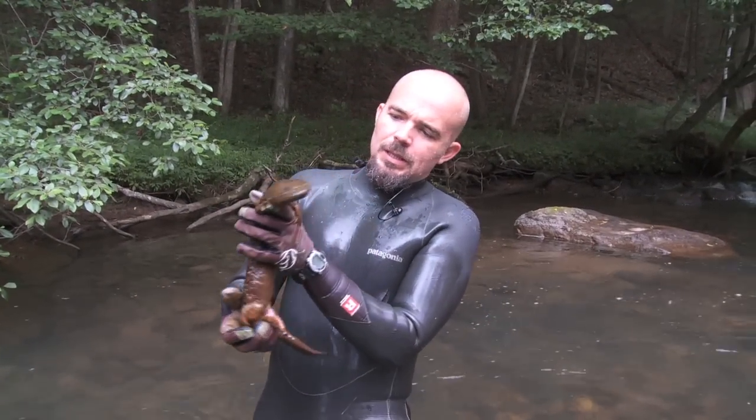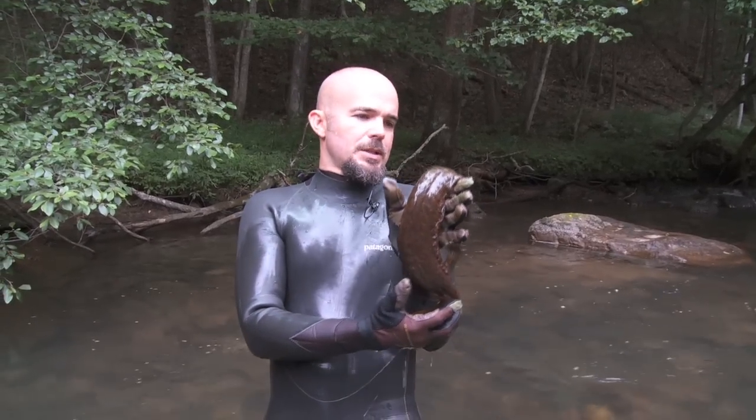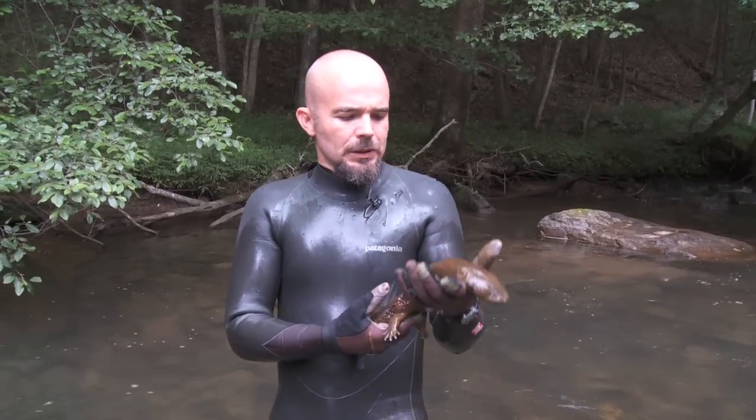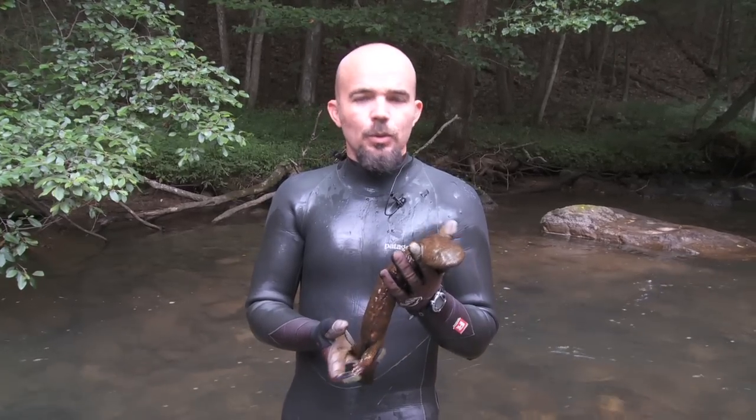I'm Dr. Bill Hopkins, a professor at Virginia Tech in the Department of Fish and Wildlife Conservation, and this is one of the animals that I study. It's the Eastern Hellbender. It's one of the largest salamanders in the world — the largest salamander in North America.